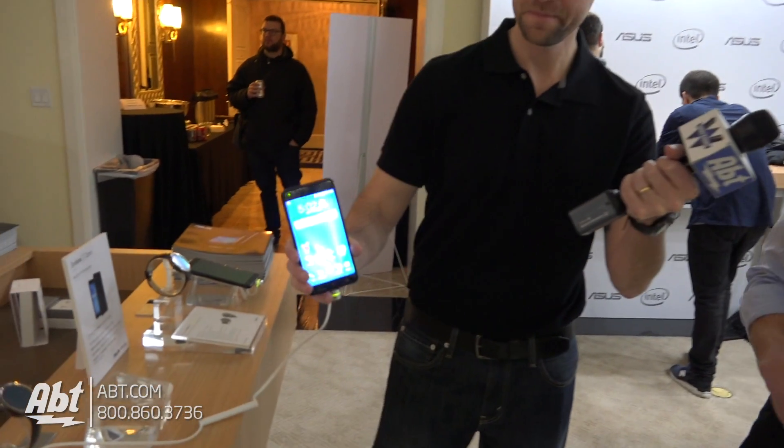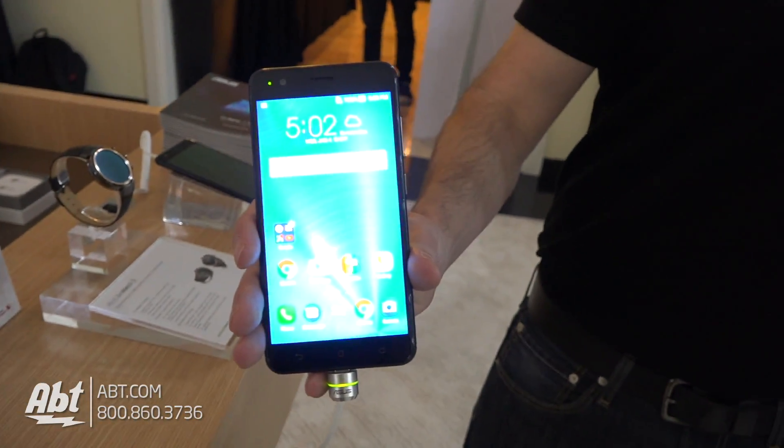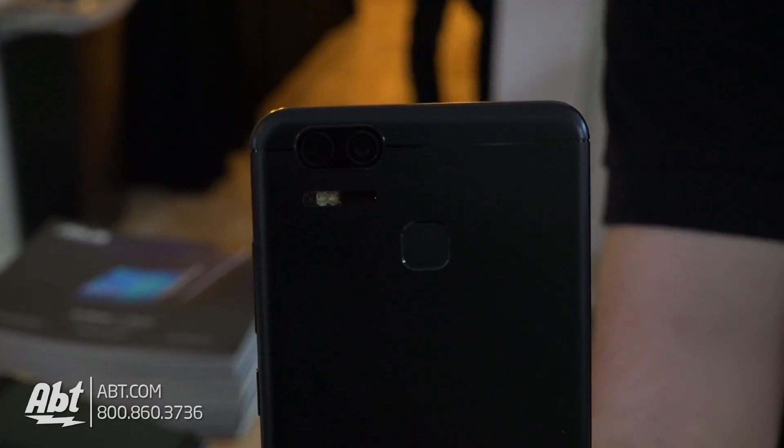Yeah, this is the new Zenfone 3 Zoom. Smartphones are all about photography these days, so what we did is we actually gave this one two cameras. On the back, there is a primary camera that has an f1.7 aperture.